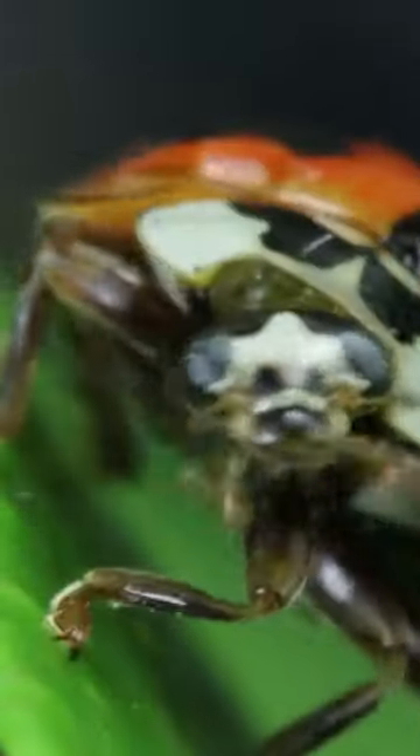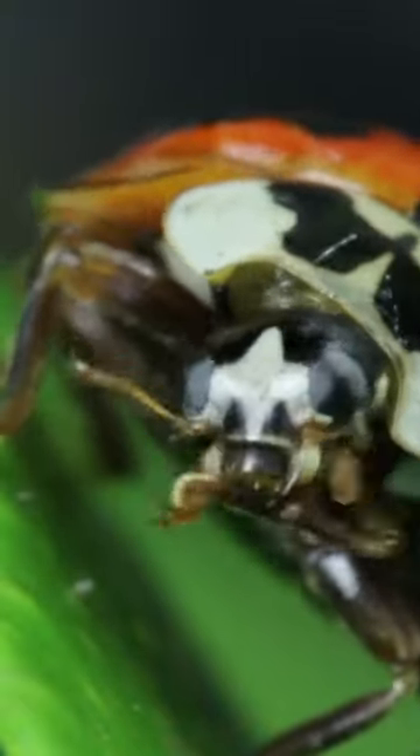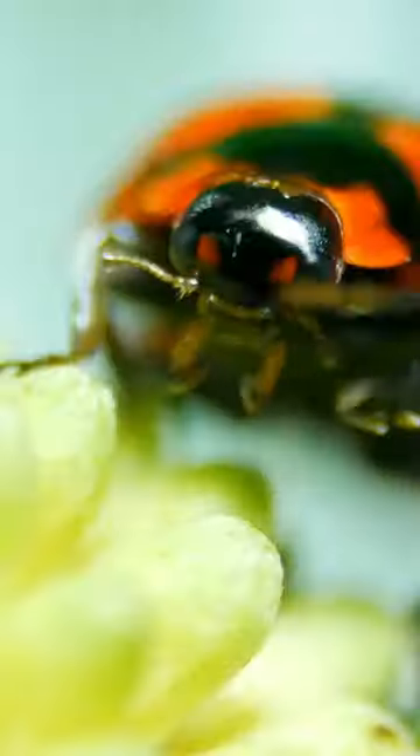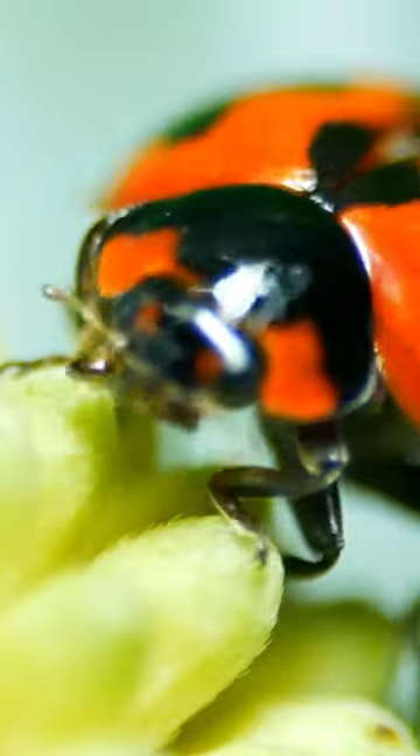Lady Laceybug loves to explore gardens and meadows, searching for tiny insects to snack on. Its vivid red or orange color with contrasting black spots serves as a warning to predators that it might not be the best choice for a meal.